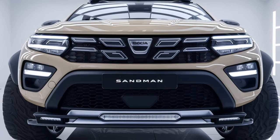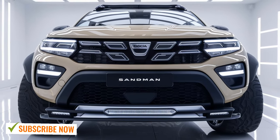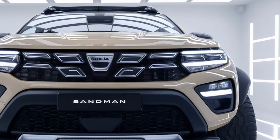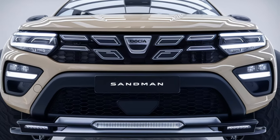Welcome back to the channel, everyone. Today I've got something pretty exciting: the 2025 Dacia Sandman. Known for its budget-friendly approach, Dacia has packed some interesting surprises into this SUV. Let's get into it.